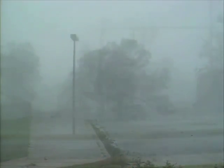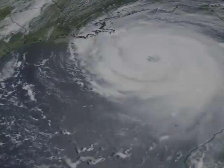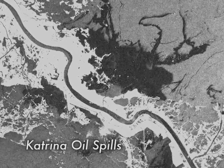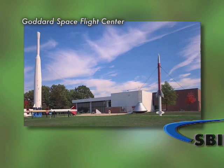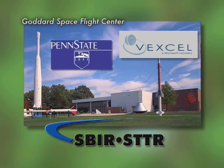They could deliver knowledge of what's going on down there early on while the area was still cloud-masked. And then later they used the electro-optical sensors to provide even more information. Through STTR funds from Goddard Space Flight Center, Vexel and Penn State University created an autonomous wireless network.